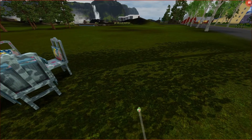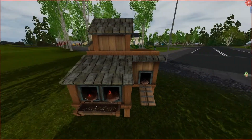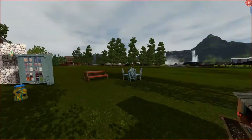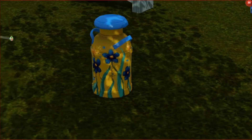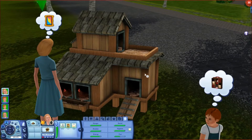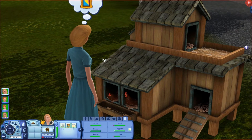Ta-da — chickens! Oh my God, we have chickens. It's a chicken coop. Oh my gosh, it's a chicken coop! And I forgot this — first we also have a milk churn, whatever you call it.